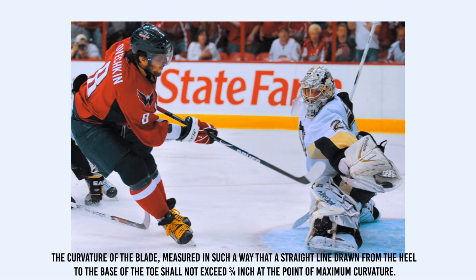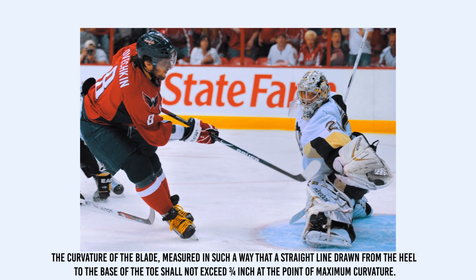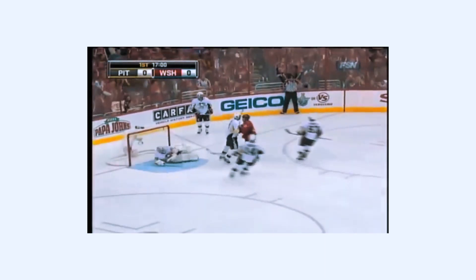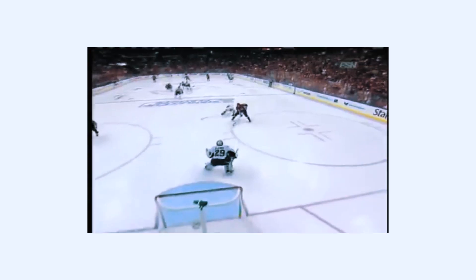After Ovechkin put four past him in the first two games of the 2009 Eastern Conference quarterfinals, Marc-Andre Fleury questioned whether Ovi's stick went beyond the three-quarter-inch curve the NHL allows. As you might remember, Fleury got the last laugh in that series.